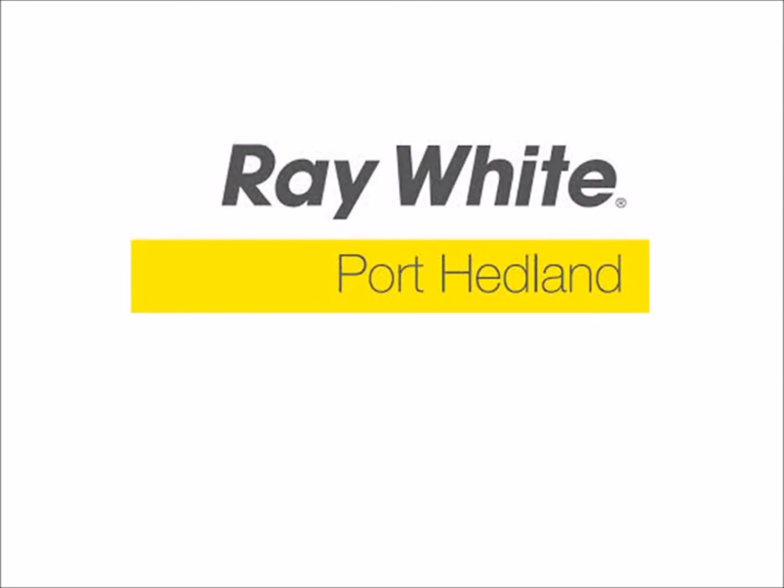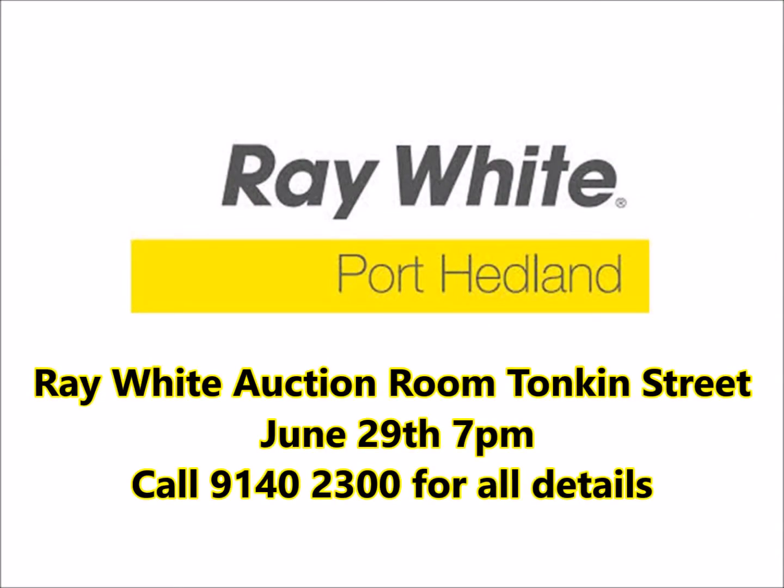All five of these properties will go under the hammer on June 29 in the Ray White auction room at 7 Tonkin Street South Headland, starting at 7pm. The reserve prices are exceptionally low, so you must be here for your opportunity.